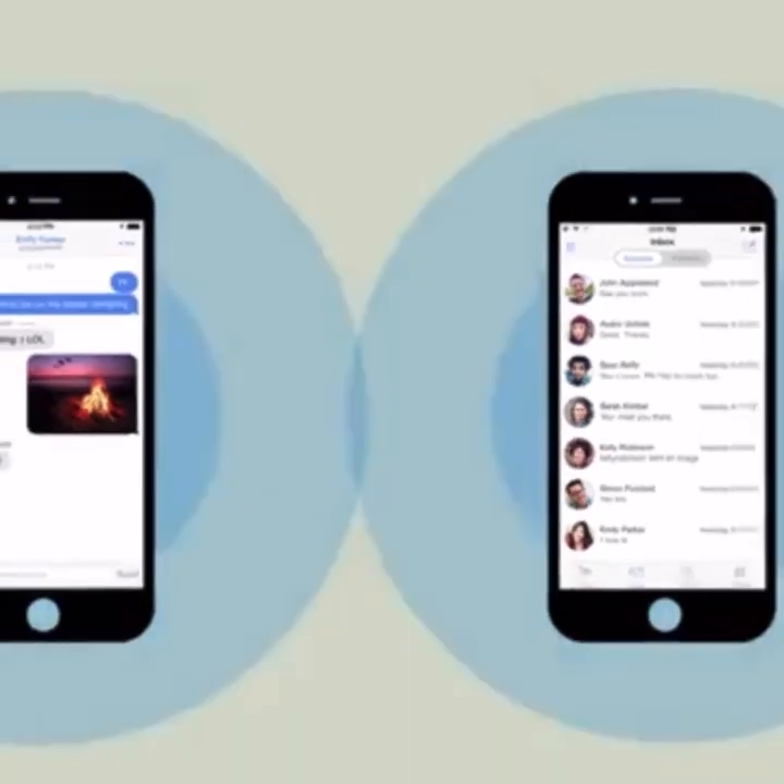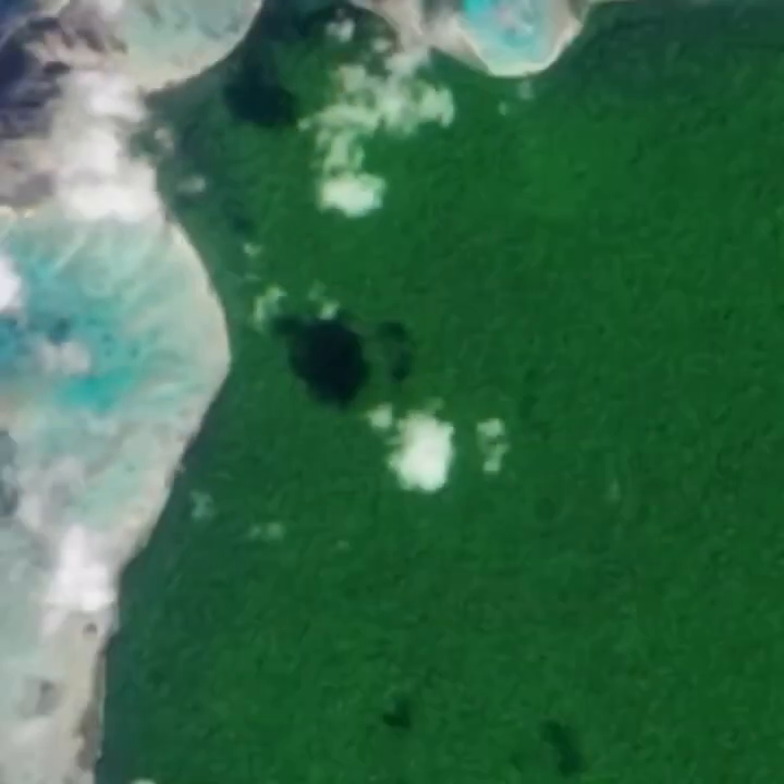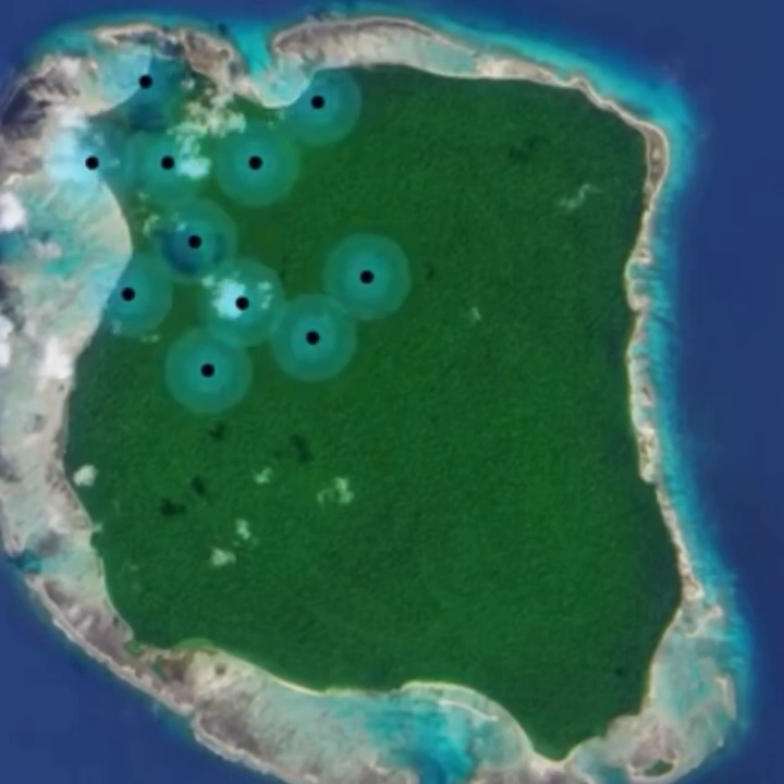If there are more than two phones, they create a larger network. It's called a peer-to-peer mesh network. With FireChat, you can send both public and private messages through this new kind of network.